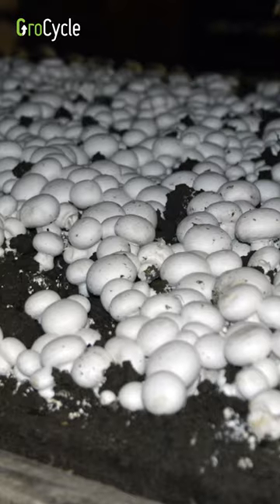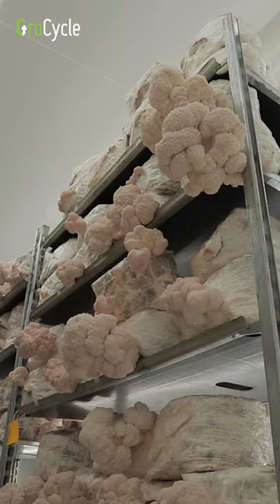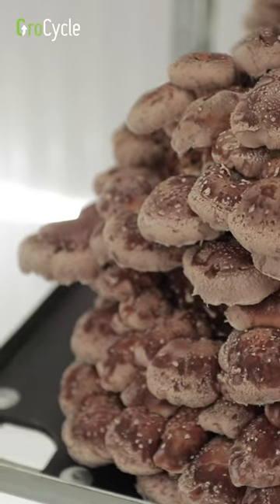Mushrooms don't necessarily need light in order to grow, but providing the right light will have a huge impact on the yield, the shape and the form of the fruiting body. Some commonly cultivated mushrooms are purposefully grown in the dark, but other mushrooms do need light for the fruiting body, the actual mushroom, to develop properly.